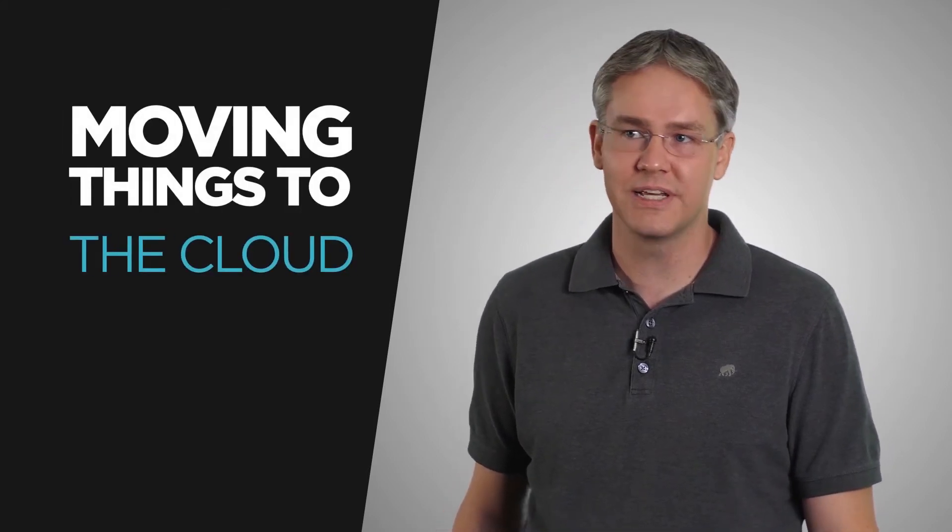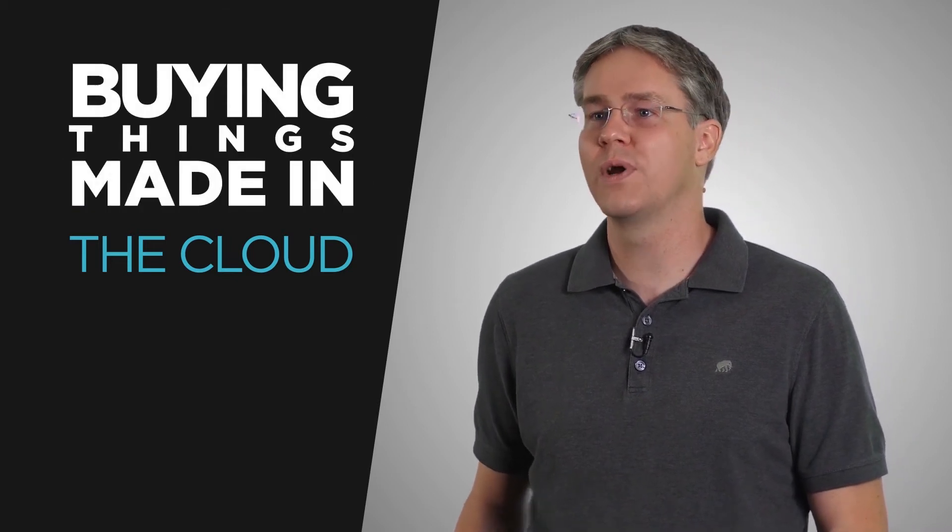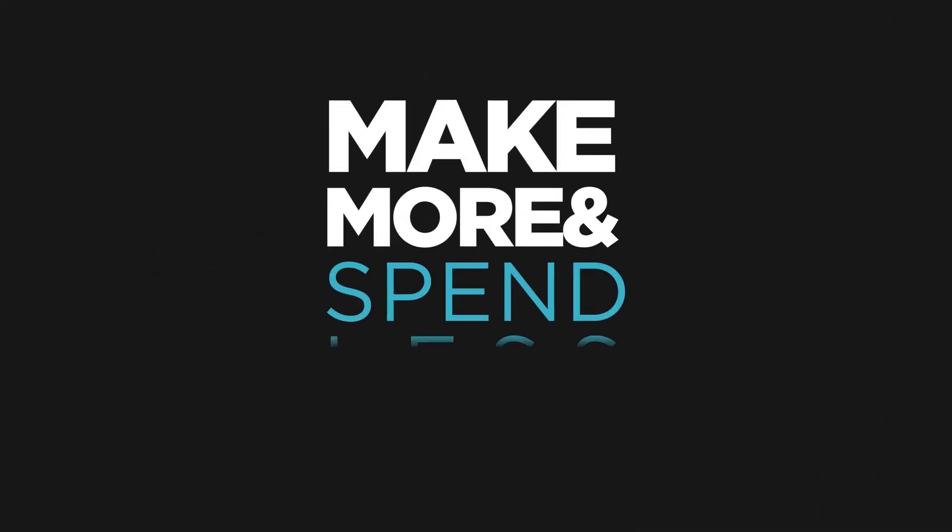Organizations are driven to be profitable — that's the bottom line. And they'll use any mix of moving things to the cloud, creating things in the cloud, and buying things made in, on, or with the cloud to make more and spend less.